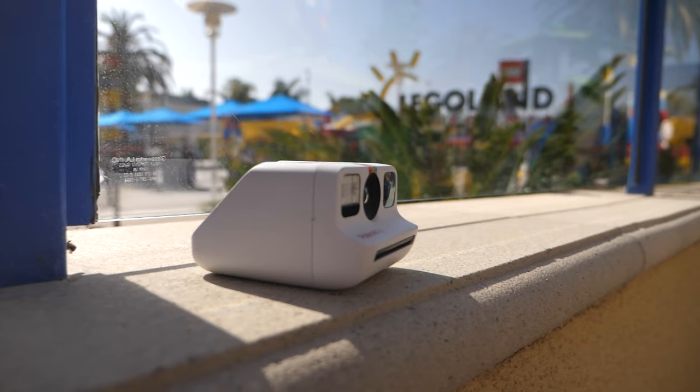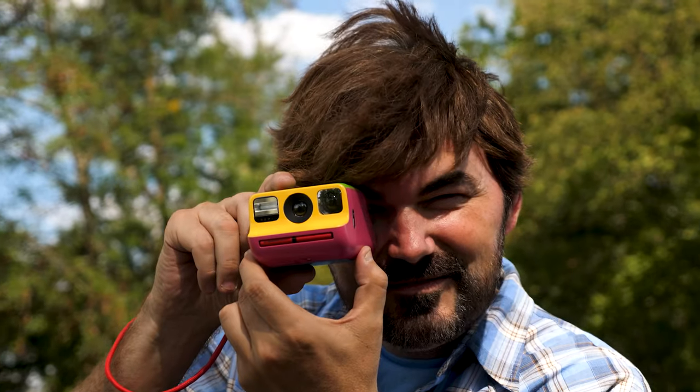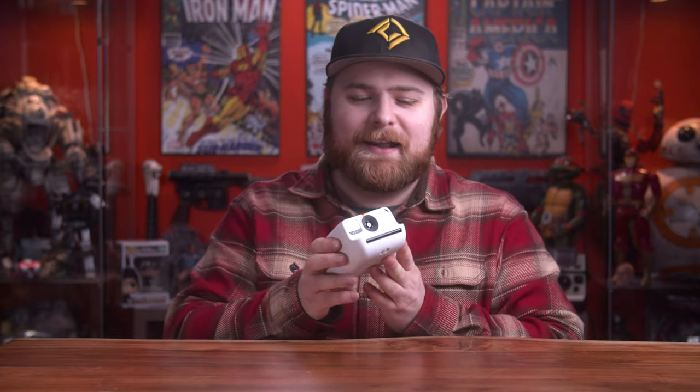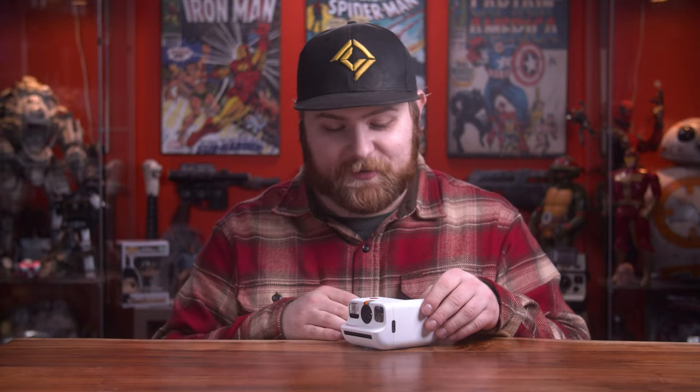Moving right along to Polaroid — starting with the modern i-type cameras. This is the Polaroid Go. I didn't think I was going to like this camera; the format's really small, but the more I've used it I actually really enjoy it. It fits in your pocket reasonably. It's the first of its kind to try to bring cheaper Polaroid film to the market, competing with the Fuji Instax mini/square line. I love using this camera to give away photos — you get 16 photos for 20 bucks, and when I pull these out at parties, people just love it.